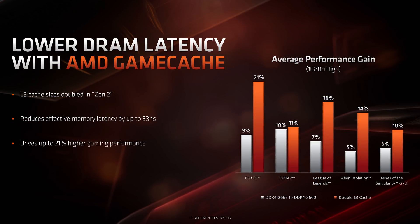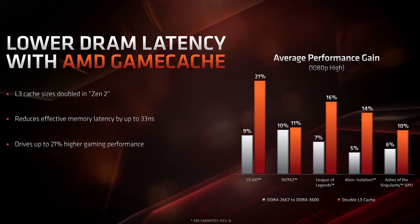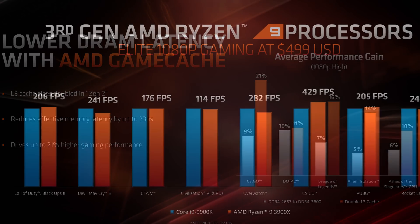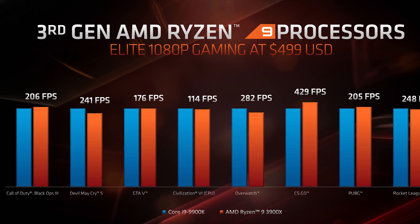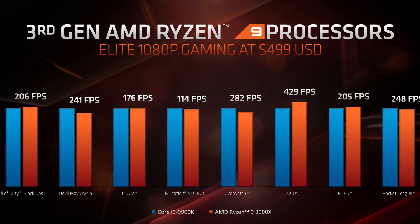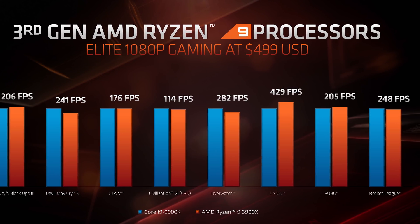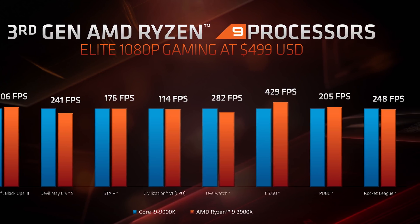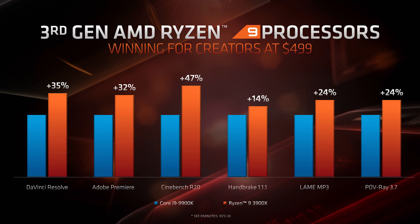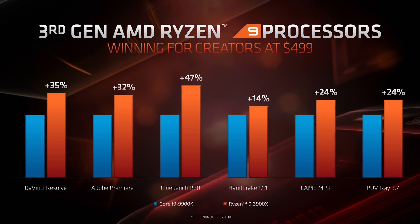With Zen 2, there's lower memory latency assisted by doubled L3 cache, which delivers up to 21% improvements in 1080p gaming going on AMD's numbers. AMD showed the Ryzen 9 3900X, the 12-core part, trading blows with the Core i9 9700K in gaming at 1080p — losses in titles like Devil May Cry 5 and Overwatch, but wins in CSGO and PUBG. The 12-core part is much better in a number of creative focused workloads as well, although gains are limited to around 14% in Handbrake according to AMD, but larger gains in other tasks.